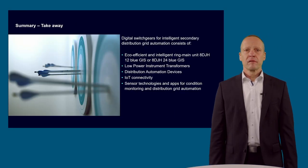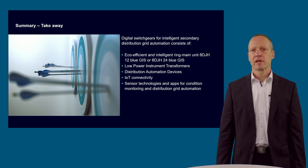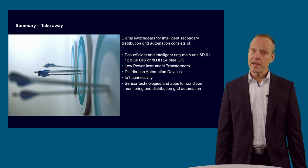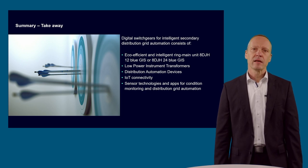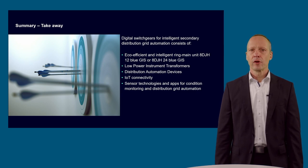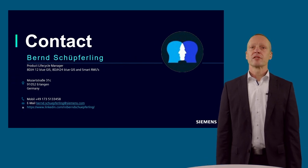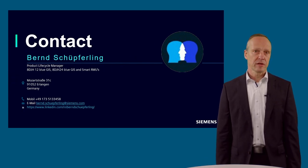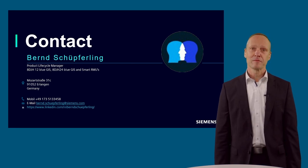If you are looking for a competent partner for digital switchgear for intelligent secondary distribution automation, we as Siemens can support you in the project planning as well as during the realization phase, with our experience from worldwide executed projects and components from our perfectly tailored portfolio. Thank you very much for your attention and don't hesitate to contact me for further questions, or ask them now — in my opinion, we have enough time to answer them immediately.